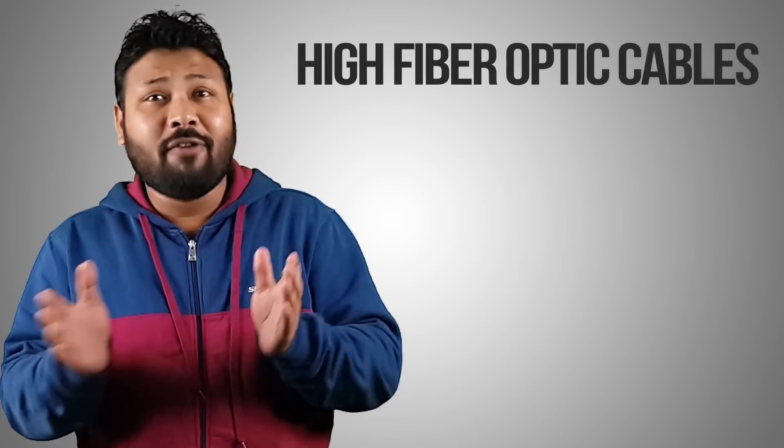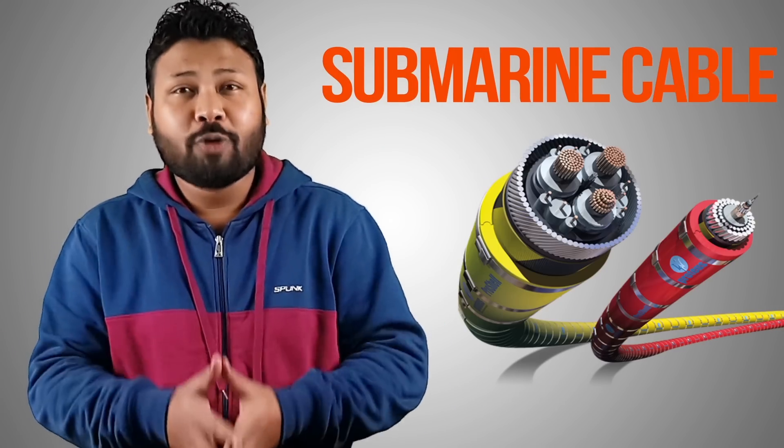99% of the internet relies on high-speed fiber optic cables, also known as submarine cables. Only 1% of the internet runs through satellite, used for weather forecasting and location tracing. So let's understand how this entire internet works.